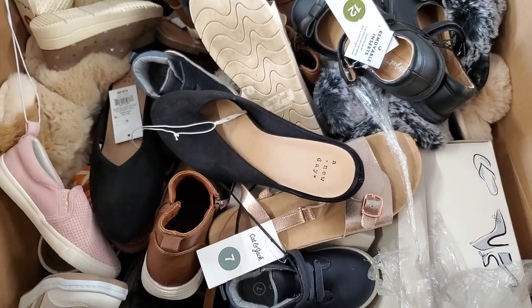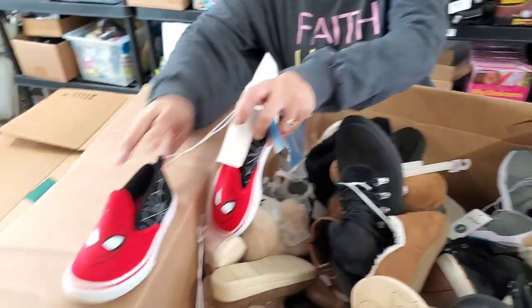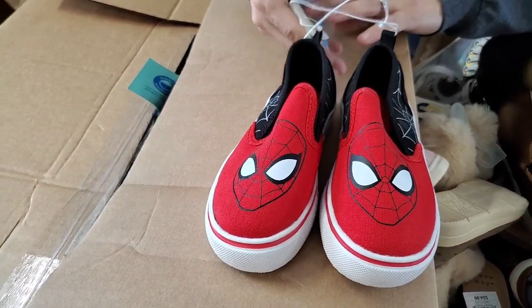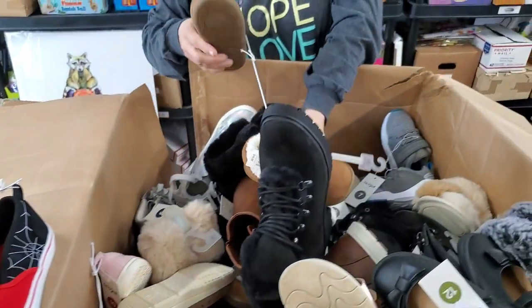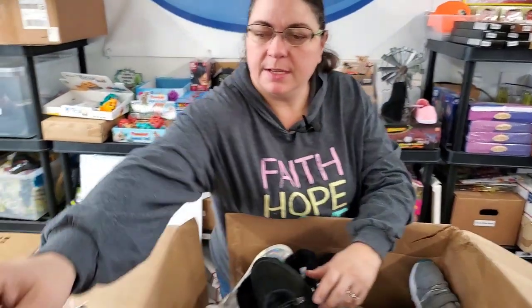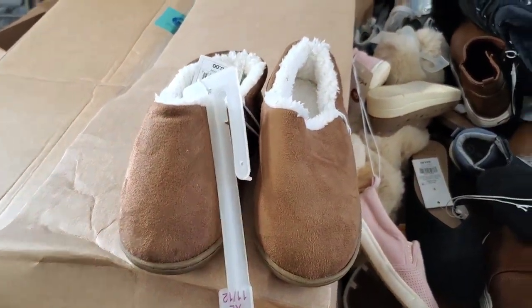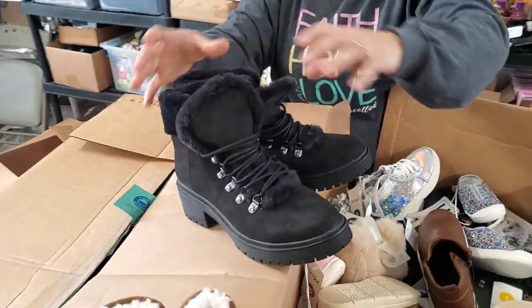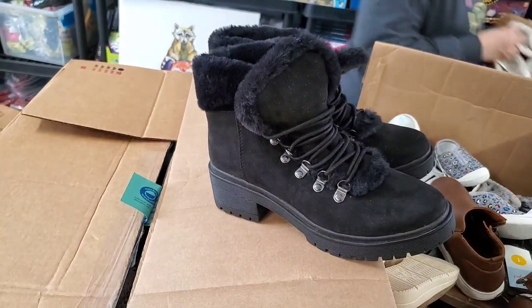Just so many shoes. All right, Spider-Man — these are a size eleven. We've got some slippers that are size 11/12 toddler. We've got some more boots — these are eight and a half. These are really fun, aren't those? Yeah, those will go fast too. Yes, they will.